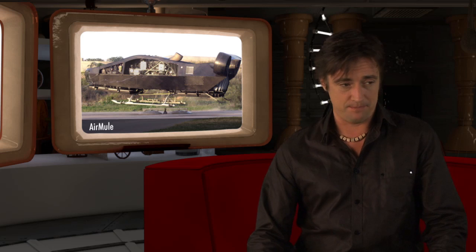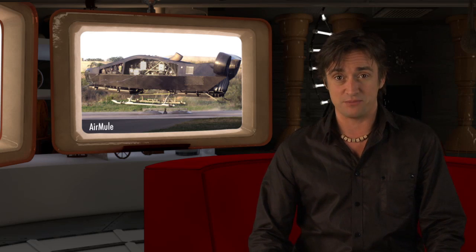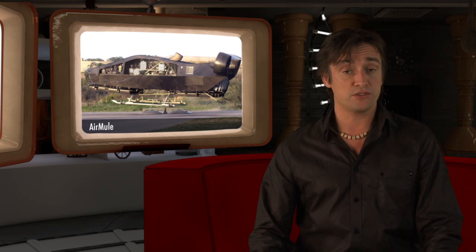Or what about the Israeli Air Mule? A single-engine, vertical take-off and landing car-plane type thing. It's basically a helicopter, but it's better than a helicopter because it looks like it's from Terminator 2.